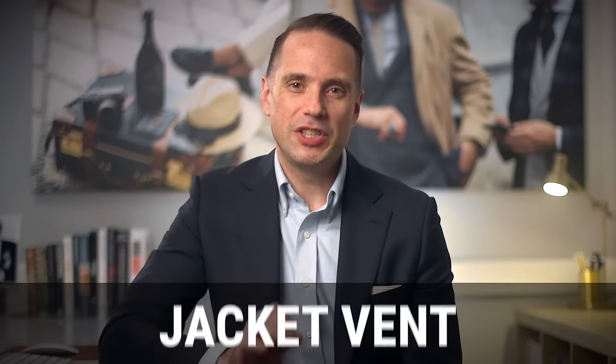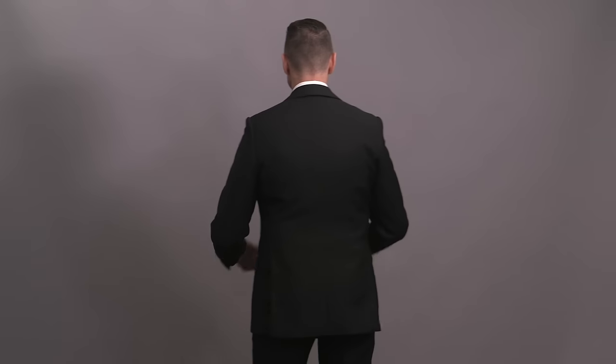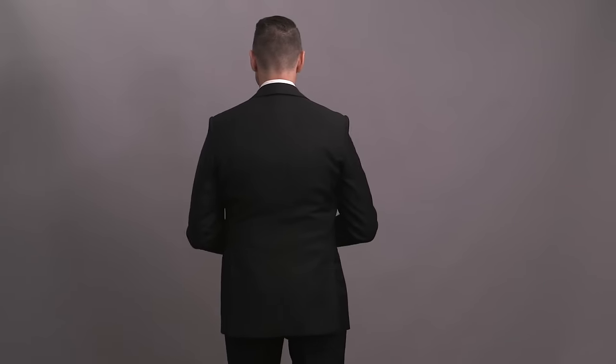Detail number seven is the jacket vent. A vent refers to the opening on the bottom back of the jacket, and you've got three options: no vent, a single vent, or a double vent. A jacket with no vent is going to be the most traditional and old-school option. A single vent — just a single slit in the center — is pretty uncommon for a tuxedo jacket and not what I would recommend. A double vent, where you've got openings on both sides, is the most modern and updated choice. So if you want that classic, old-school vibe, go with no vent; but if you consider your style to be classic with a modern sensibility, choose a double vent.